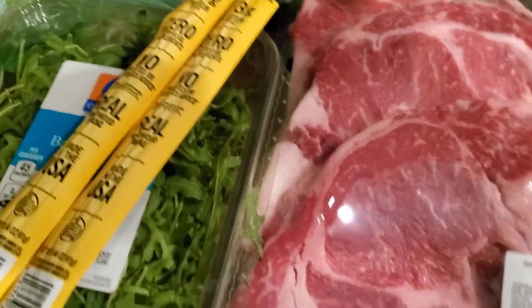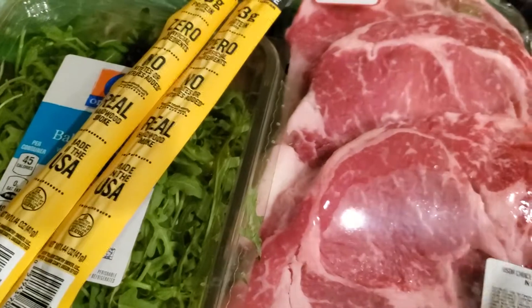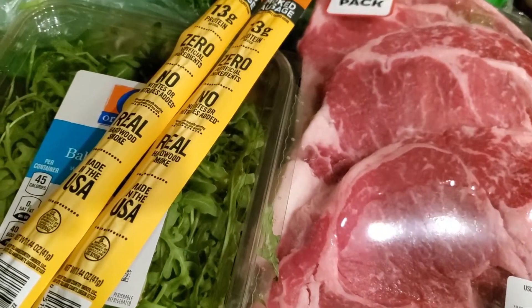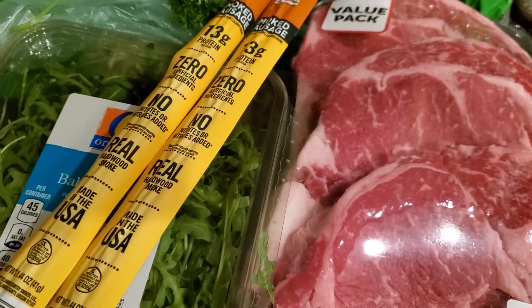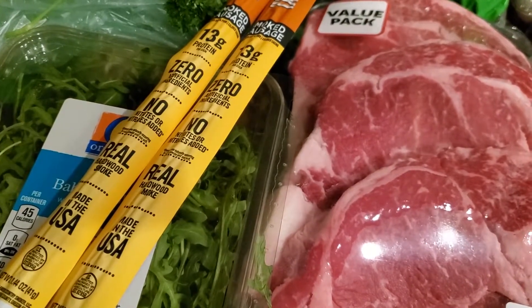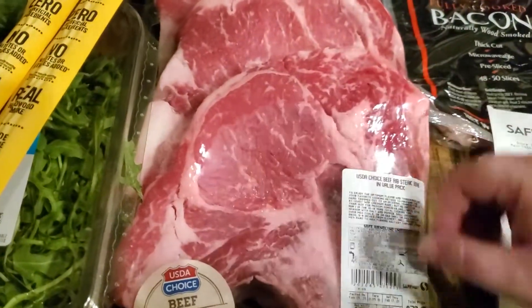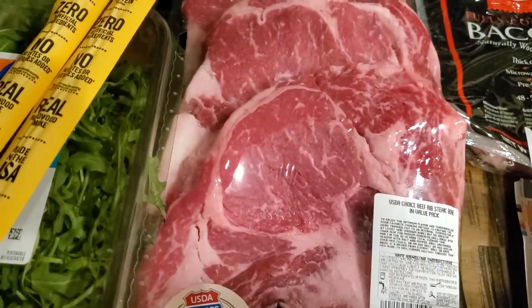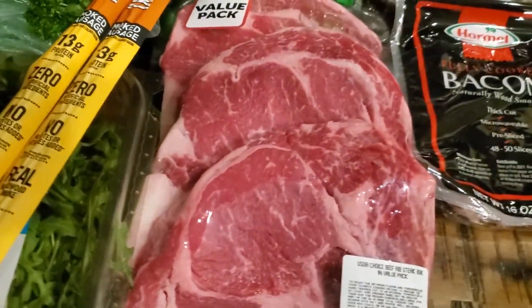My total at Safeway was $67 — not too bad for two packages of ribeye and some vegetables. Each package of ribeyes was $25 and $28 respectively, so that's pretty good. And these ribeyes are pretty big.